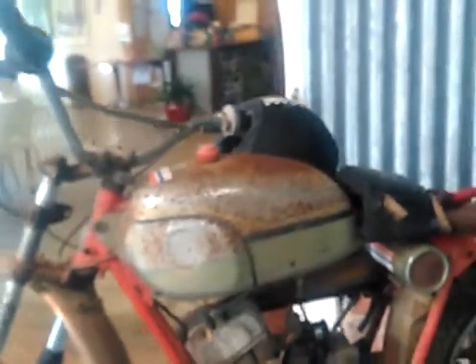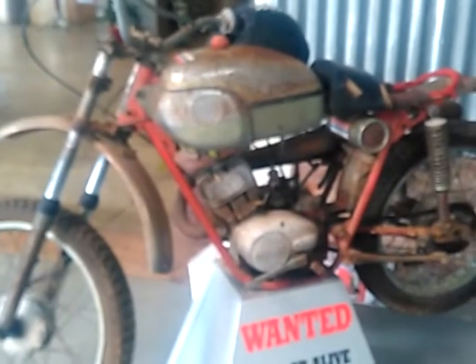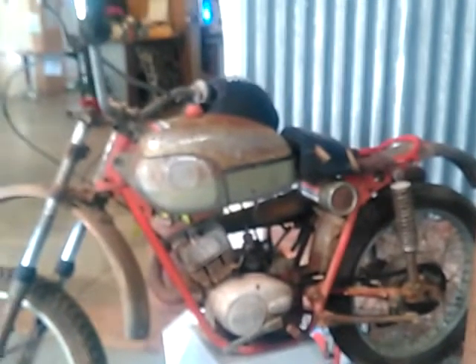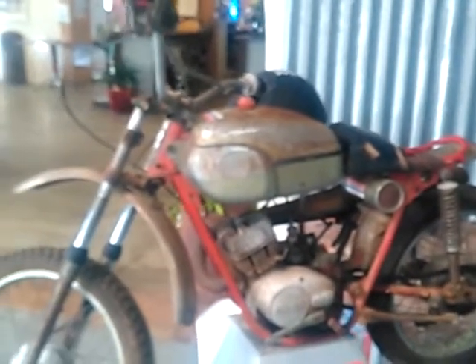There's a rusty tank over here that's seen better days. The DACA ACE 100 — for those of you who don't know, it has an American background and was made in Mexico, and has a following right up to this day from people who are definitely interested in the DACA. This one here is a 1971 model and it's obviously seen a lot better days.